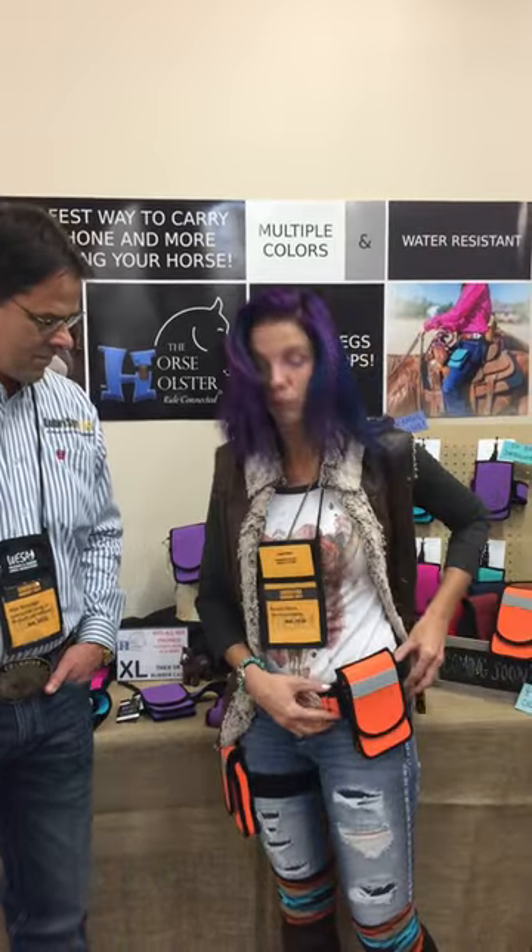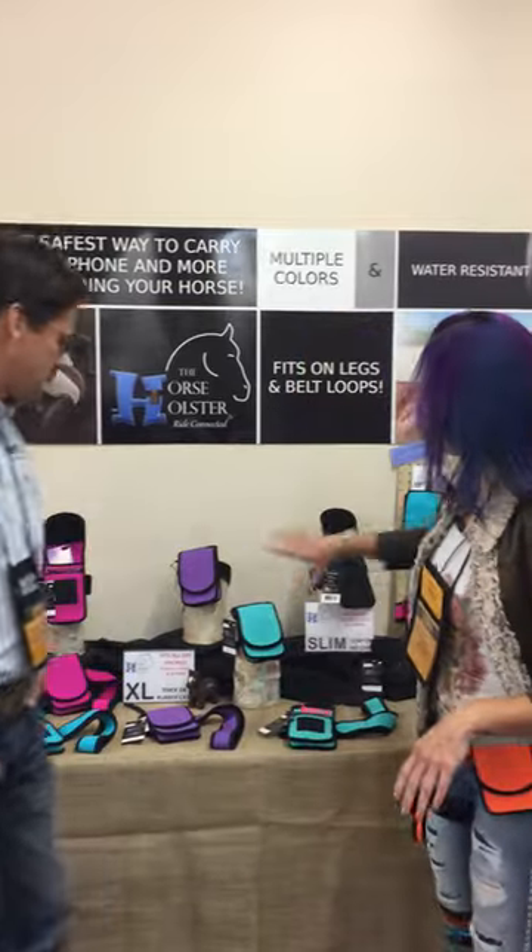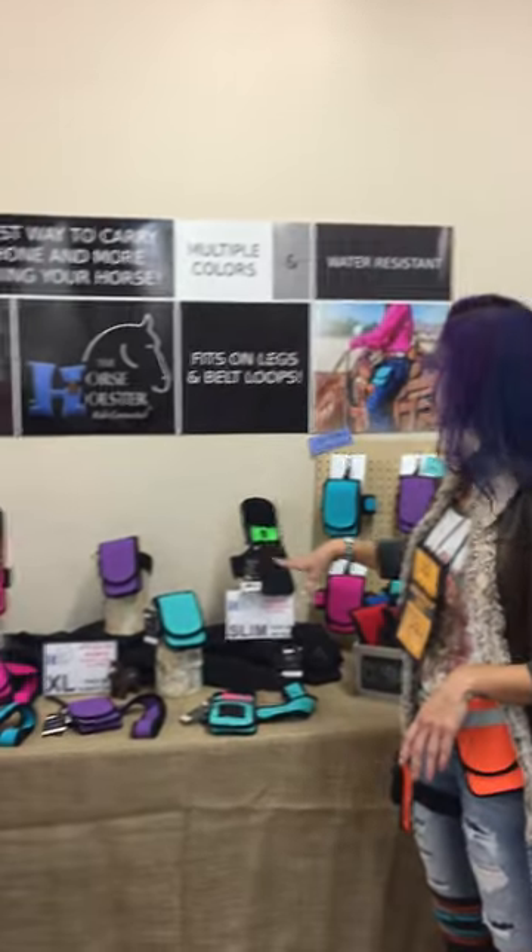It also has the option to be worn on belt loops, which works great if going to amusement parks, doing barn chores, and other activities outside of riding. And you can see behind us, these are all of our different colors here.